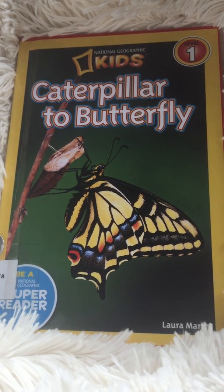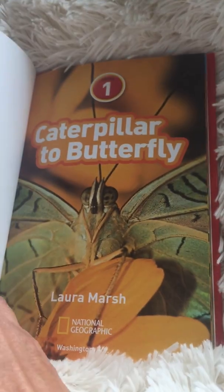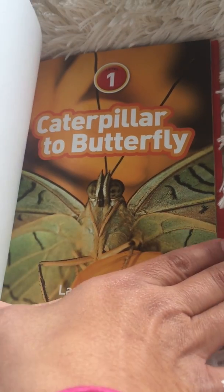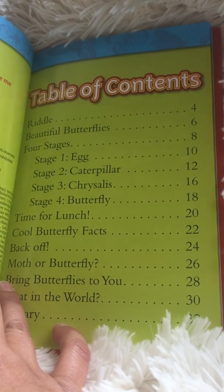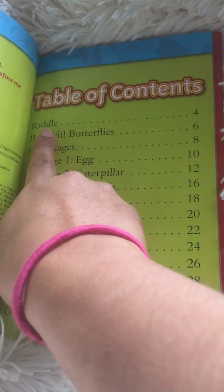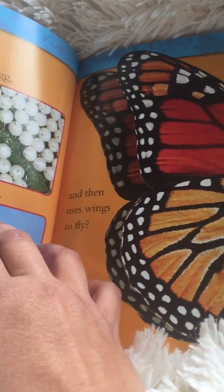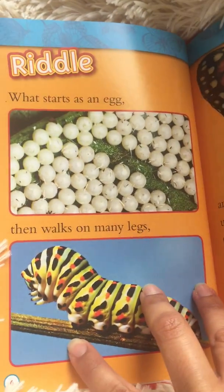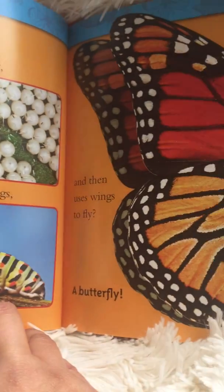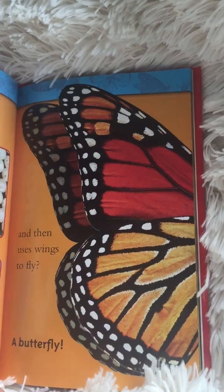Today we're going to read Caterpillar to Butterfly by Laura Marsh. This is a nonfiction book with a table of contents. We're going to start right at the beginning at the Riddle on page four. What starts as an egg, then walks on many legs, and then uses wings to fly? A butterfly.